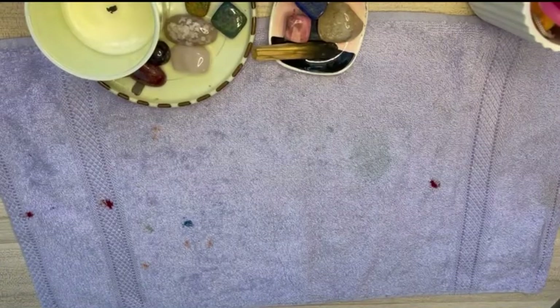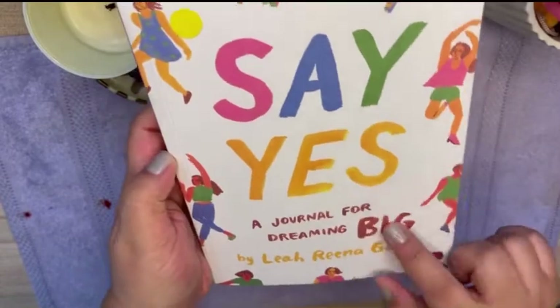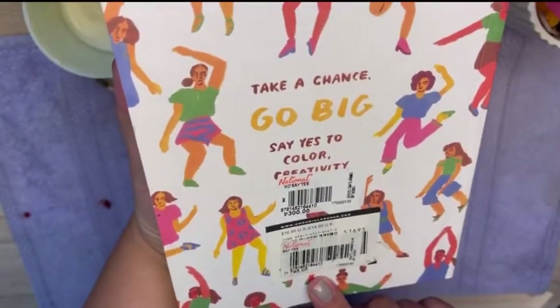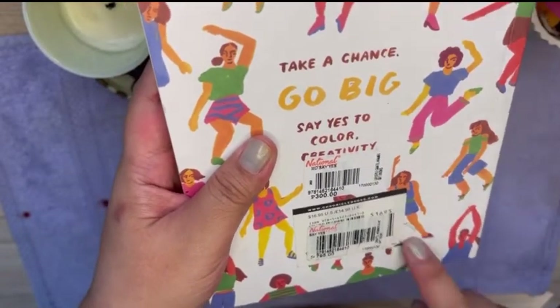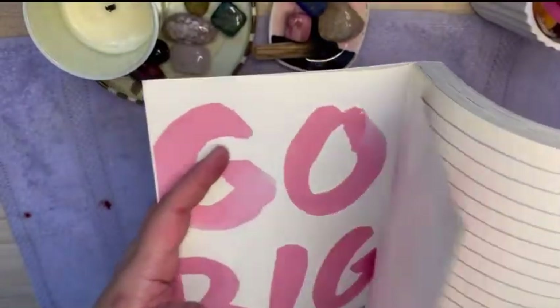I also found an awesome journal called Say Yes, a journal for dreaming big. This was originally priced at 795, then it became 300, but when it was rung by the cash register, I ended up paying only 200 pesos for this. What a steal. And look at the gorgeous contents of this journal.